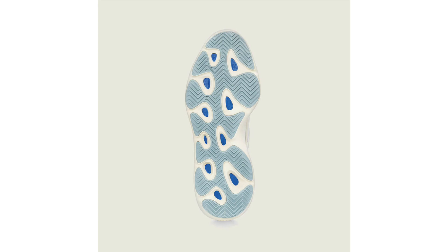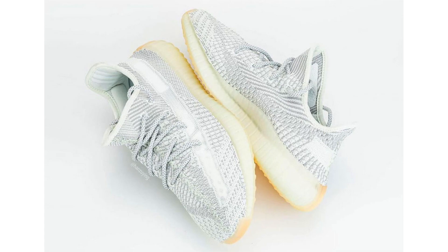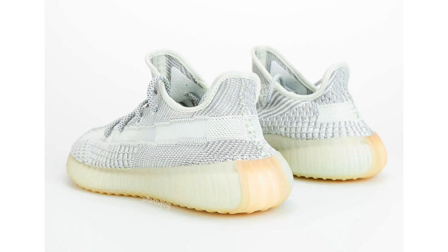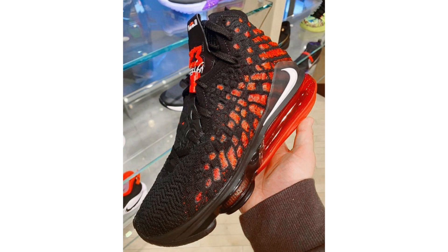We now have a detailed look at the Adidas Yeezy Boost 350 V2 called Tailgate. It somewhat resembles the Landmark and Static releases, featuring gray Primeknit across the upper, a shade of cream across the midsole, reflective detailing on the laces and Three Stripes on the liner, while a gum rubber outsole completes the look. Retail price is $220, rumored to release during February 2020.